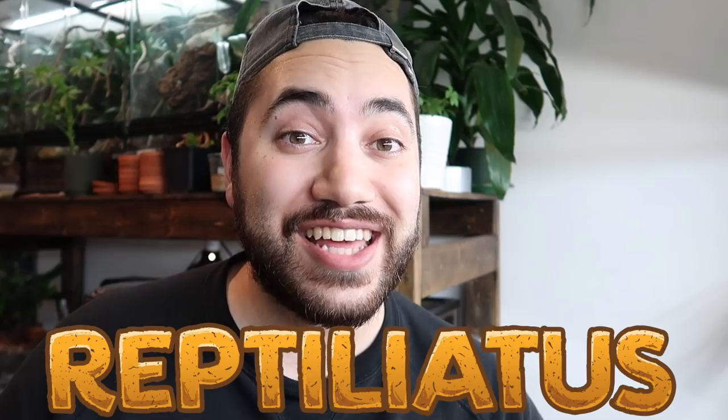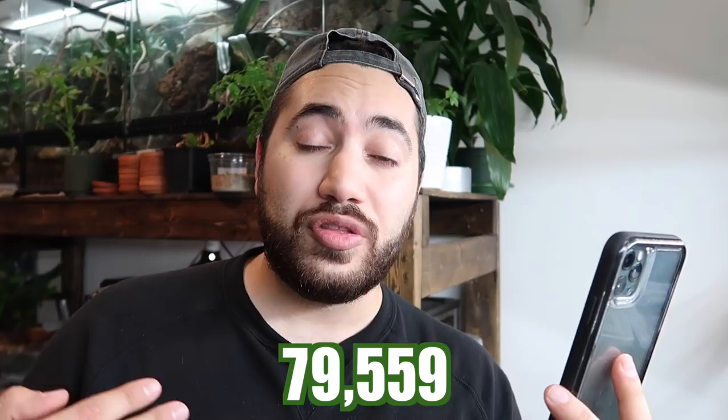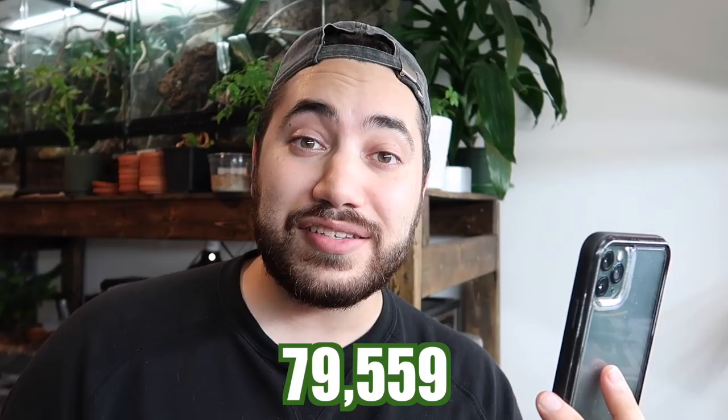Hi everybody, welcome back. I'm Dayan and you're watching Reptiliatis. I just wanted to take a moment to say thank you all so much. At the time I'm saying this I have 79,559 subscribers, and I imagine that by the time this video comes out on Friday we will have surpassed my next milestone of 80,000 subscribers. So for that I just want to say thank you all so very much.